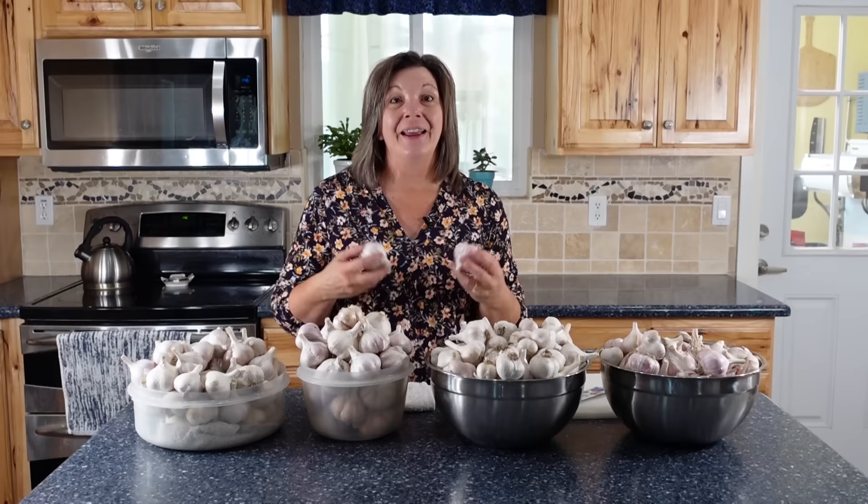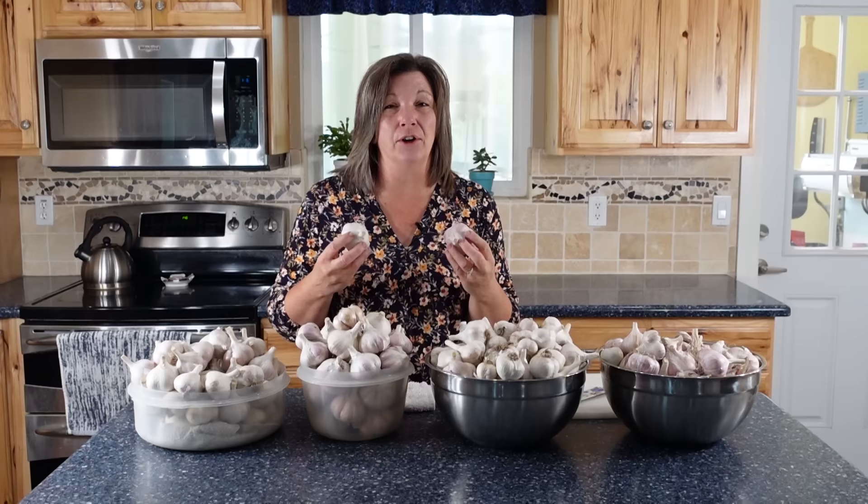Hey Provident Preppers, I'm Kyleen. Today we're going to talk about garlic, because garlic is something that every survival garden should have. Your victory garden just isn't complete unless you're growing garlic, and there are a few different reasons why.